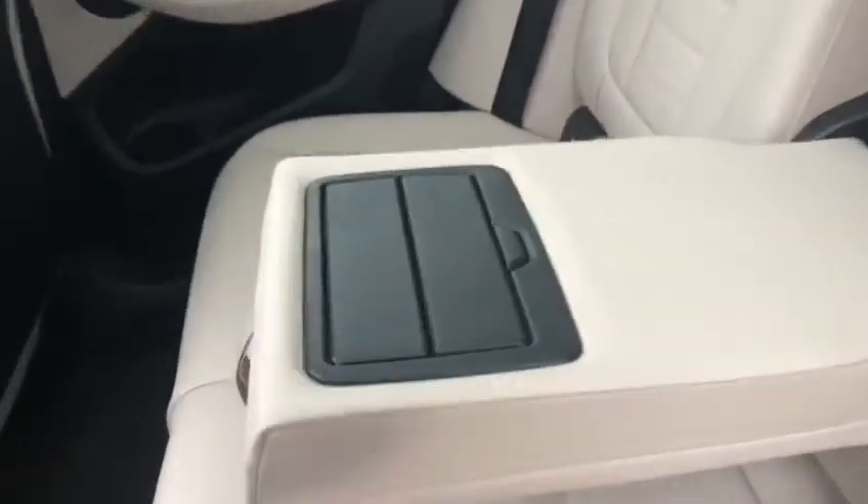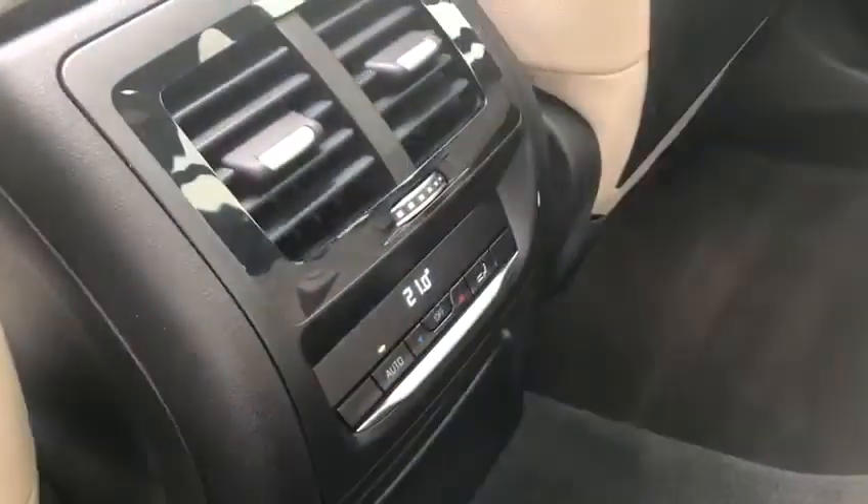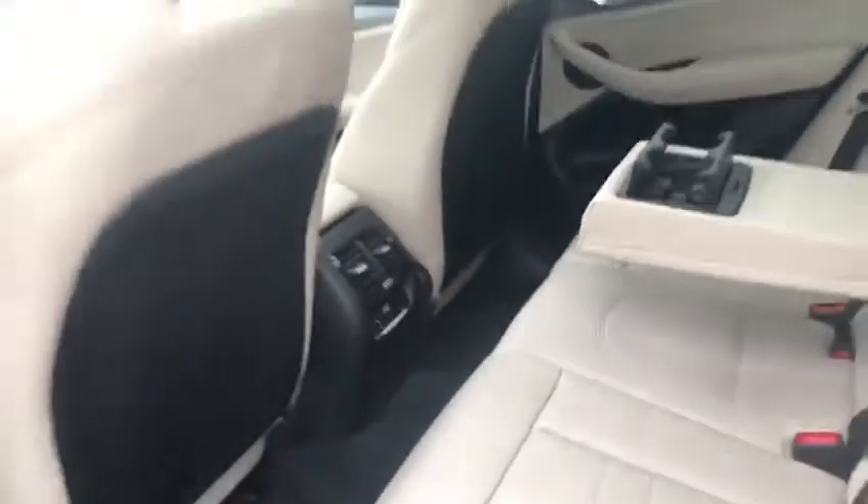Moving inside, we've got this very nice armrest just here — if I pull it down, we've also got two cupholders inside here as well. We've also got the temperature controls in the back, so you can change the temperature in the back and it can be different from the front.